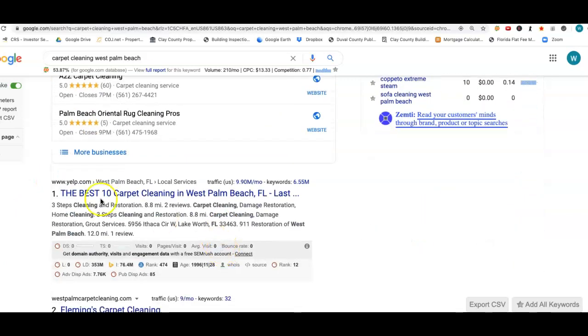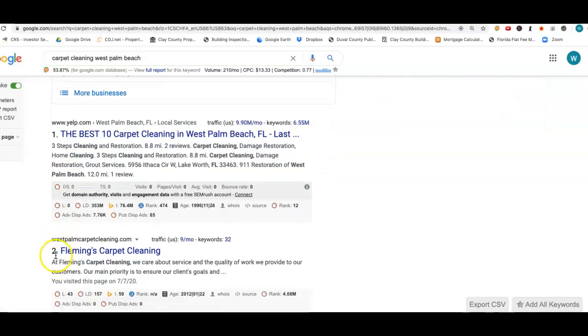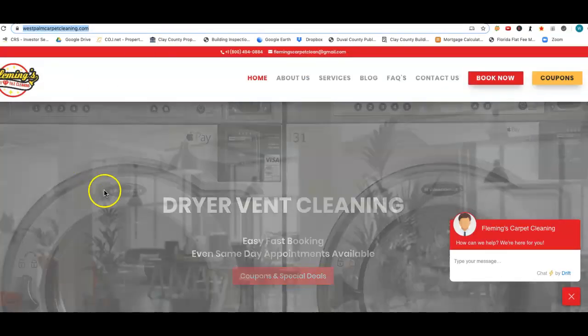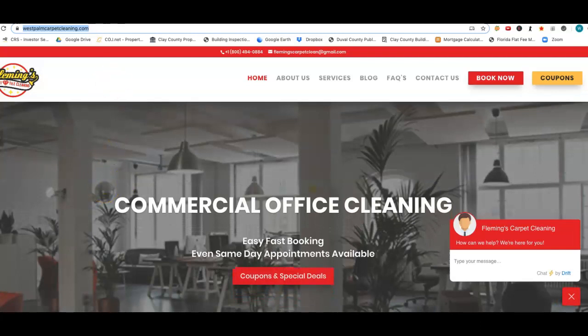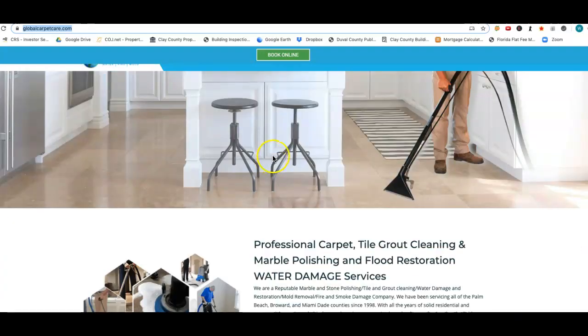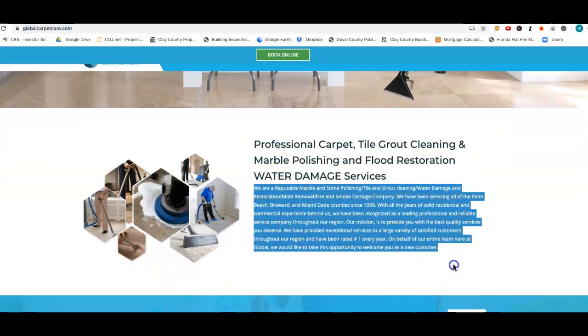So let's look at the organic listings right here. This is an advertisement — we don't care about that. Look right here in spot number two: West Palm Carpet Cleaning. They've got the number two spot on page one, so we know they're getting calls. So what we do from there is compare what they are doing — this is their website here — to what your website is. We've got some analytics that we look at. Let's compare apples to apples. The first thing we look at is content. This right here is what we call content.